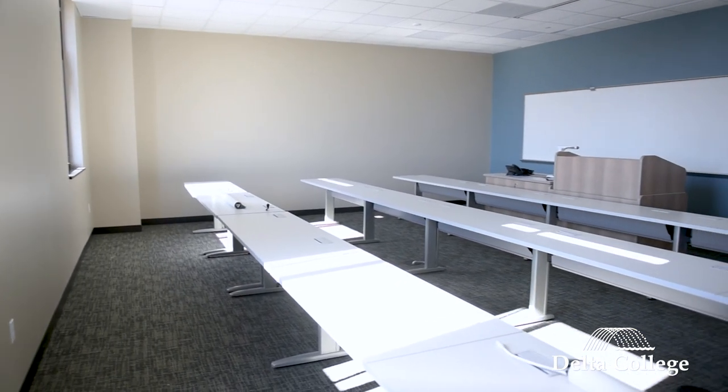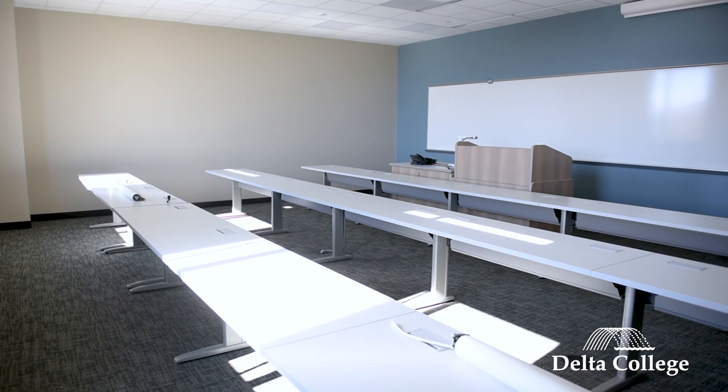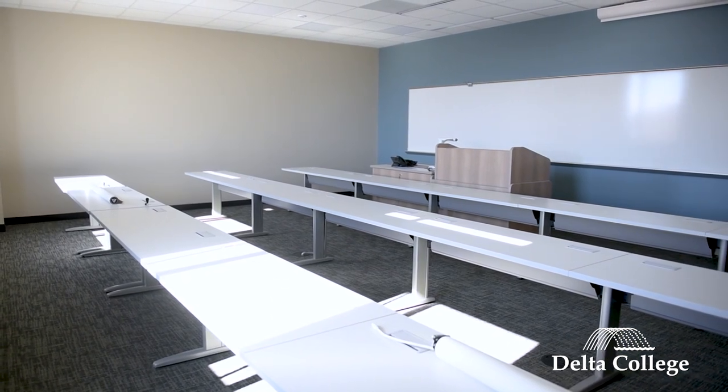Now we're here on the second floor and we're in one of the general classrooms. This is one of a dozen classrooms that we have here at the center and this would host one of our general ed type courses — so English, or math, or maybe a psychology — just a nice space where students can communicate with their instructor and collaborate with their fellow students.